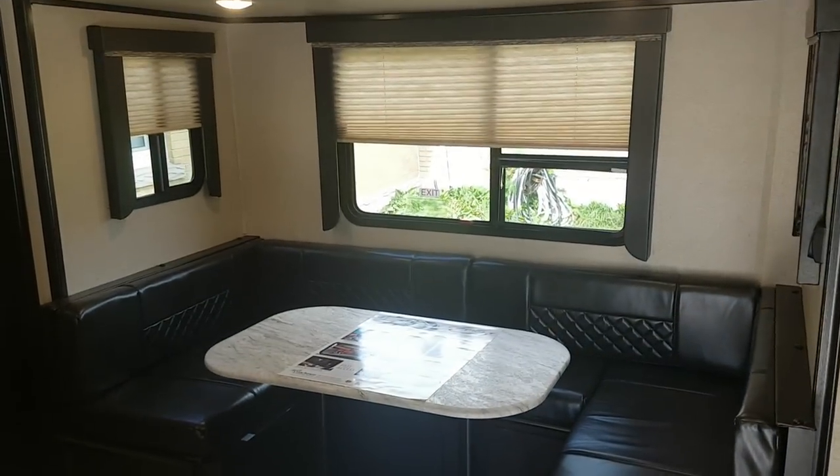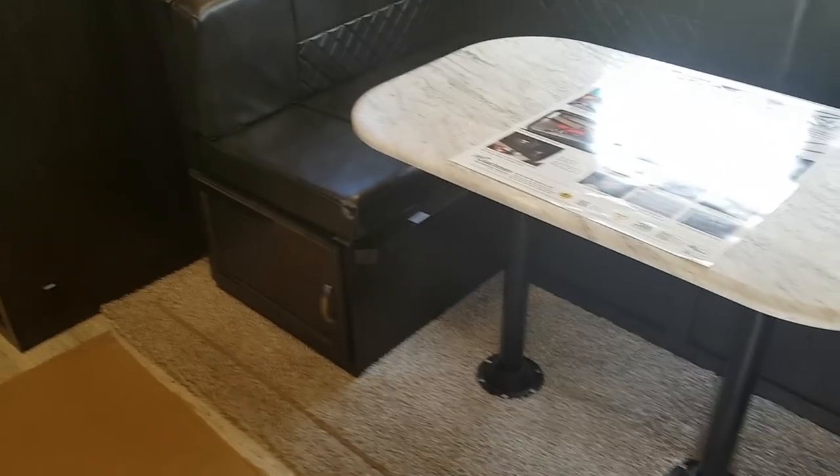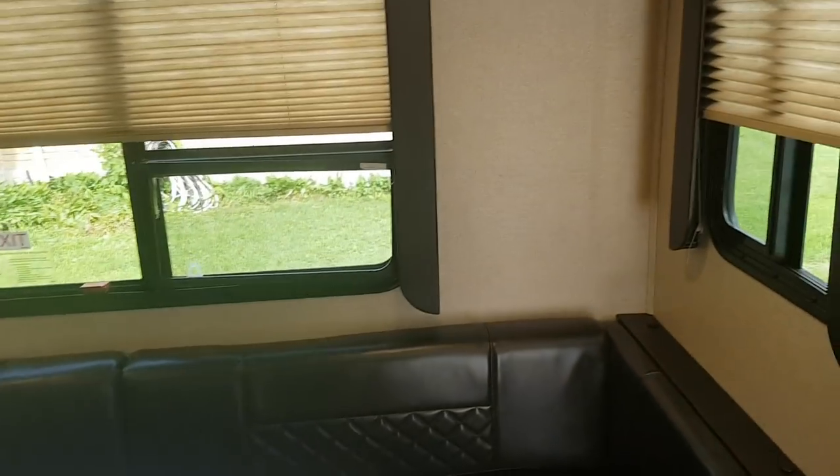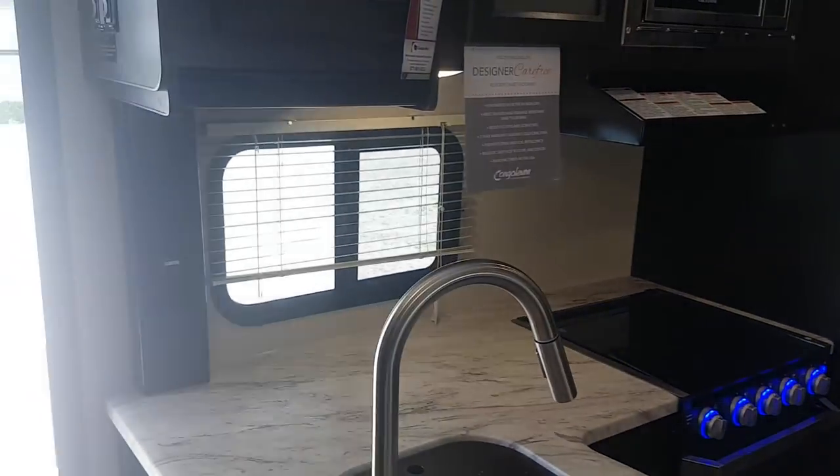The slide out has the big u-shaped dinette, which drops down into a nice big extra bed, and there's storage underneath the seats. There are lots of windows so it's nice and bright with natural light in here.